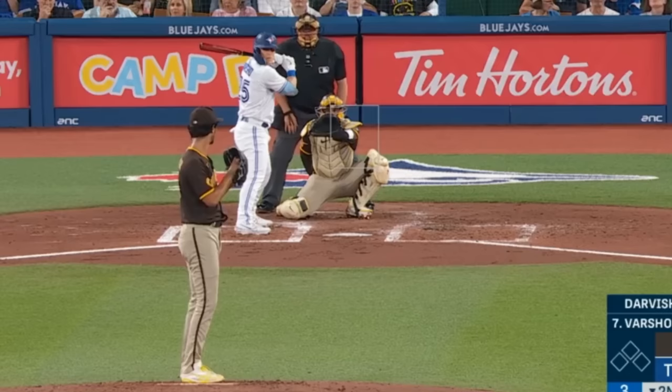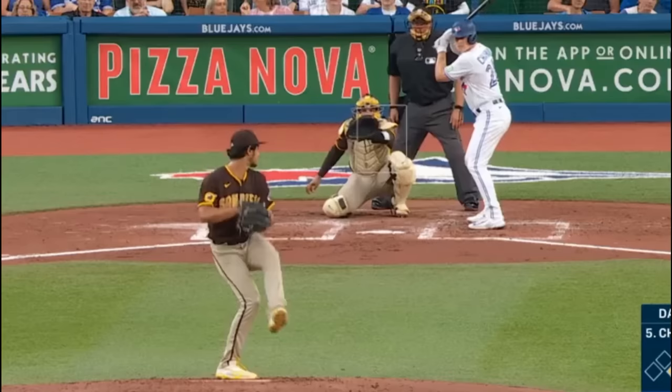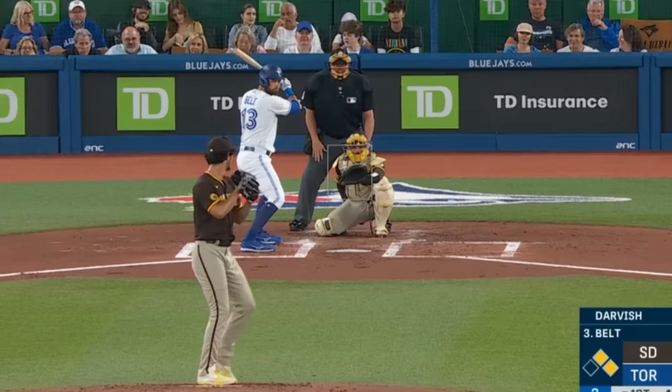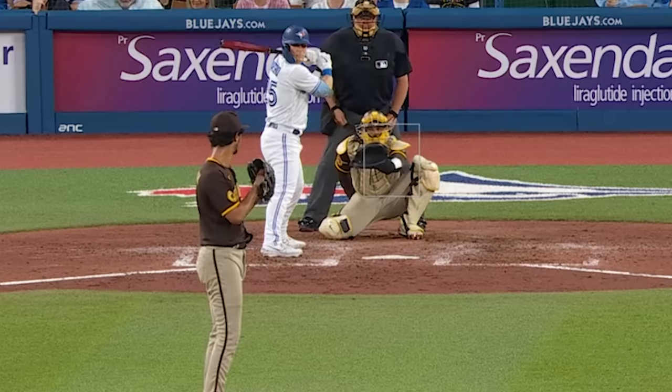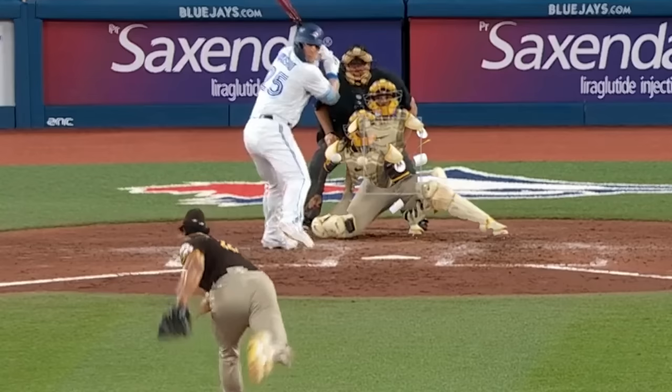Yu Darvish was great yesterday with 7 Ks in 6 scoreless innings, giving up 4 hits. He had these mid-90s fastballs, this wicked slider, a pretty slow curveball, and a curveball that was kind of a cross-up. Darvish also worked in some dirty sweepers. Here's an overlay of his fastball and sweeper — you can see how the sweeper looks like a fastball on the way to the plate, except just as you're ready to swing, it disappears.